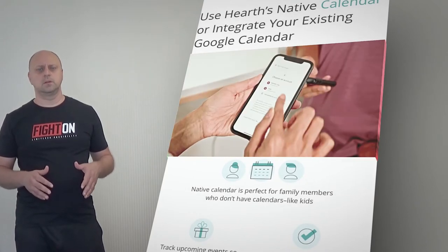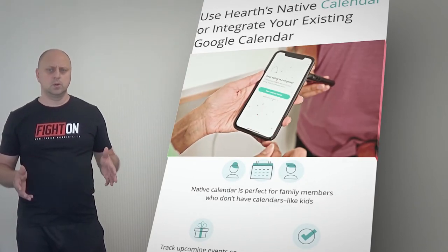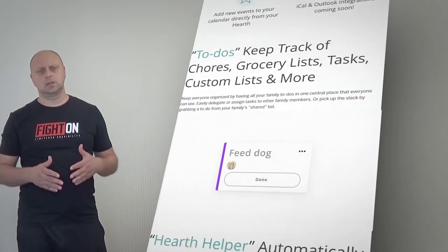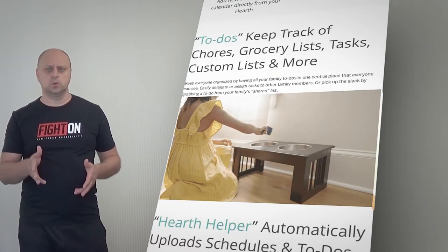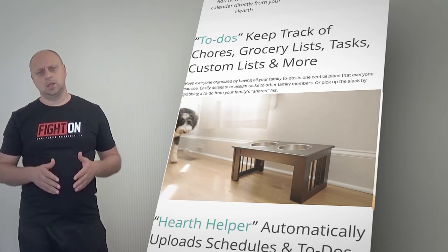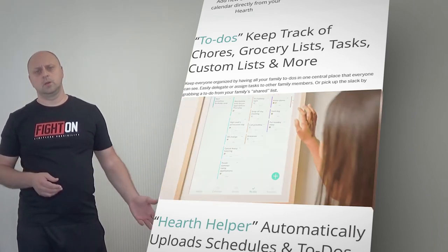Keep everyone organized by having all your family to-dos in one central place that everyone can see. Easily delegate or assign tasks to other family members, or pick up the slack by grabbing a to-do from your family's shared list.